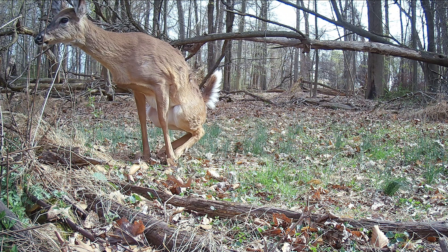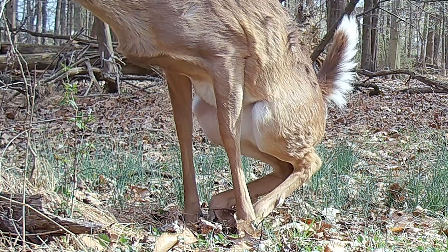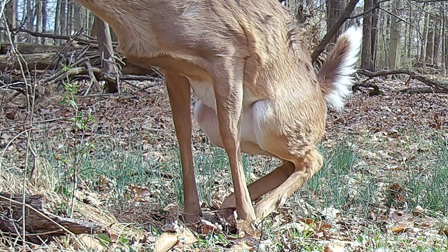The smell of the tarsal glands helps the deer communicate with one another and carries information about the deer's health, breeding status, and other stuff.